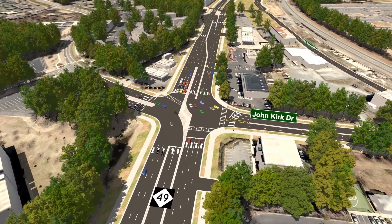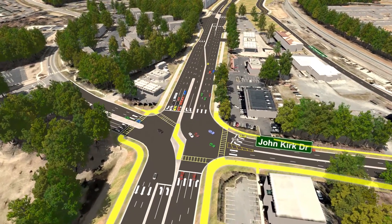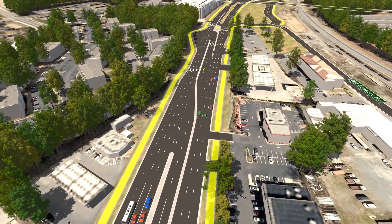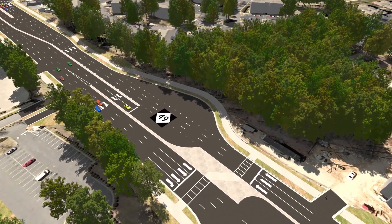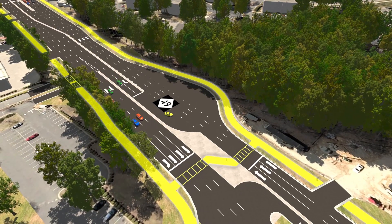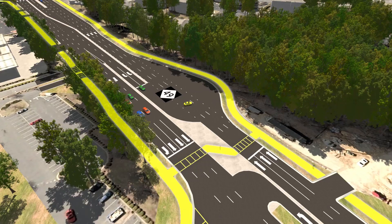Pedestrian safety would be at the forefront of this proposed project. Paved multi-use trails would be built along both sides of the widened road, and the U-turn locations would also provide for students to use signalized crosswalks, in addition to those planned at major intersections.